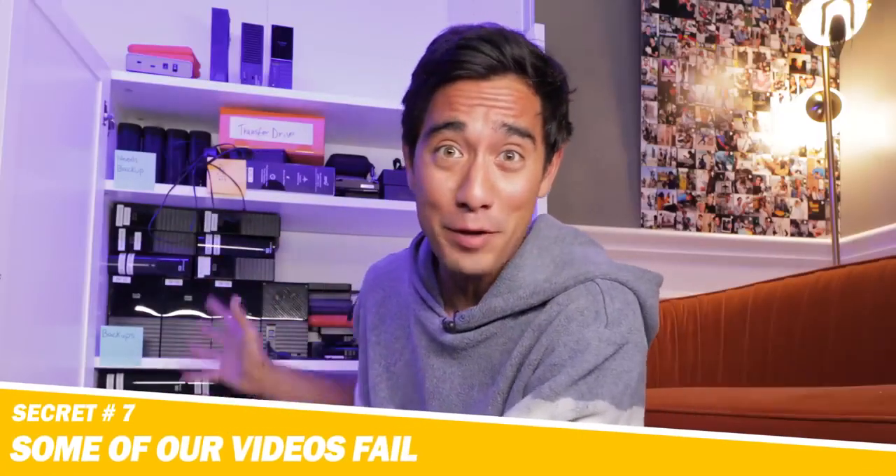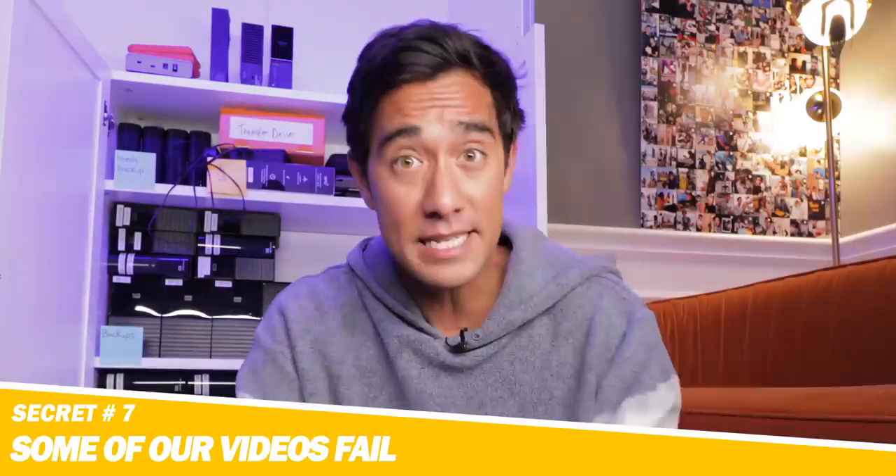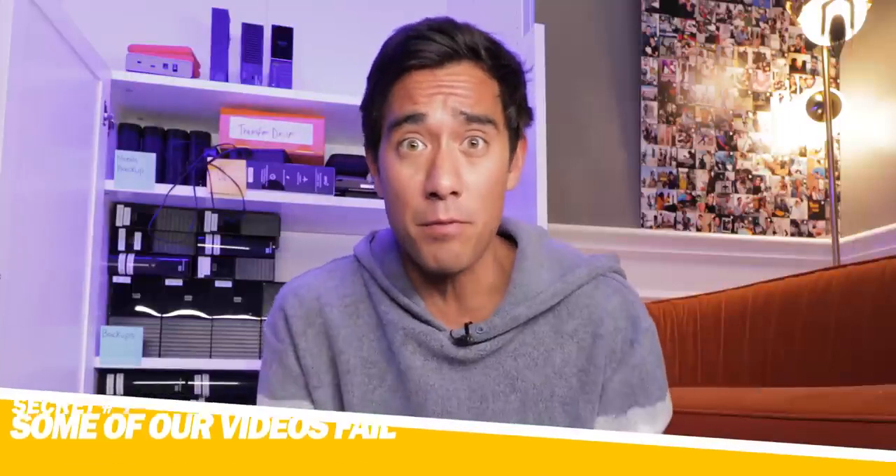We go through a ton of hard drive space every year because we're making so many videos, and some of these videos straight up fail — they don't work, like this one here. The concept was that my buddy Nate comes up asking for the last slice of pizza, which I've already eaten, so I begin to regurgitate that pizza — and you can see it's just really gross and off-putting. We shot this video in reverse, which is the cool part of the trick, but the story was kind of lacking and we realized after we shot it, it just felt weird. The lesson here is: keep creating, because not all of them are gonna work out, and that's totally fine.